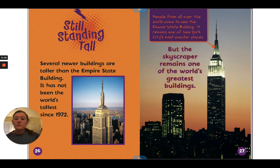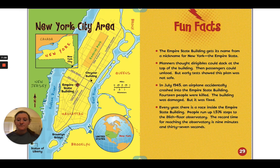Several newer buildings are taller than the Empire State Building — it has not been the world's tallest since 1972. But the skyscraper remains one of the world's greatest buildings. People from all over the world come to see the Empire State Building, and it remains one of New York City's most popular places.